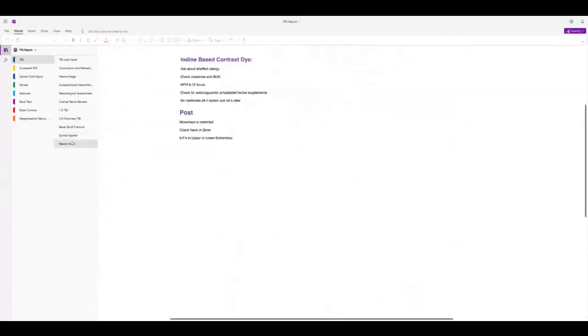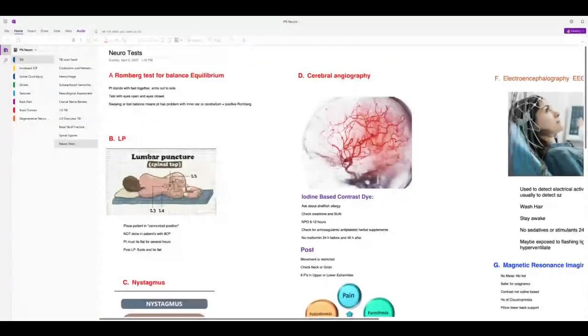For moving a patient with halo traction in the bed, you log roll — everything in one plane. You should never grab the fixator to move somebody — never touch that.